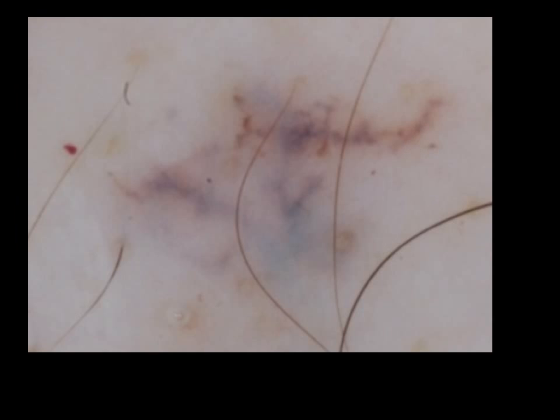In conclusion, the differential diagnosis for homogeneous blue lesions in the non-melanocytic group includes basal cell carcinoma, vascular lesions including hemangioma, thrombosed hemangioma, and angiokeratoma, Kaposi sarcoma, and tattoo. In the melanocytic lesions, one needs to consider blue nevus and, in the right context, metastatic melanoma. With that, I thank you for your attention. Hope you enjoyed this podcast.